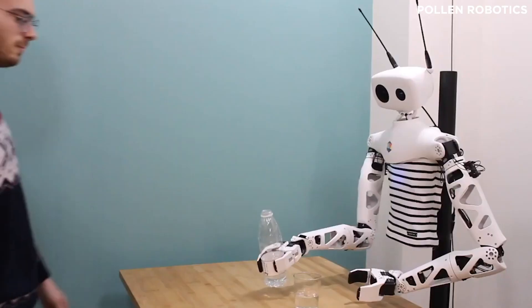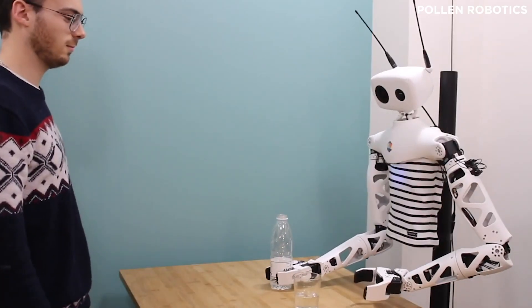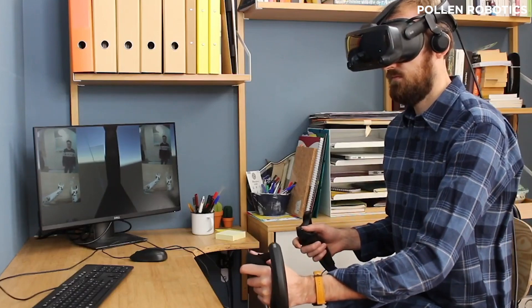We've seen plenty of telepresence solutions in the past, but none quite as polished or approachable as Richie. And there you have it — just five of our favorite offerings from this year's Consumer Electronics Showcase. For everything VR and AR, be sure to check out some of our other informative content.